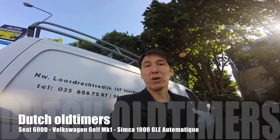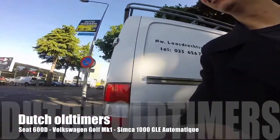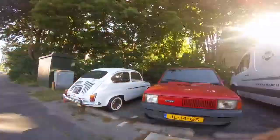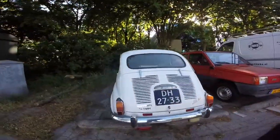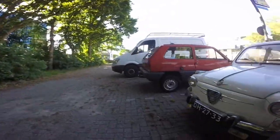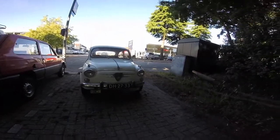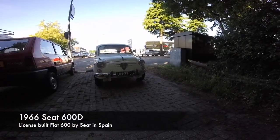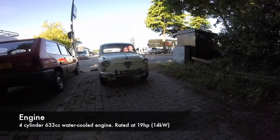Hey, good morning! In this video I'm going to show you a couple of Dutch classics. So first of all, this Seat or Seed, depending on how you pronounce it, is a Seat 600.